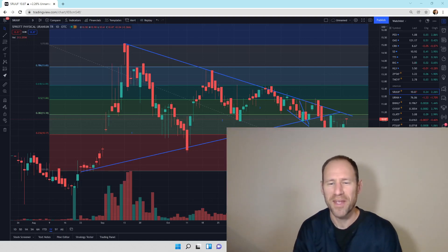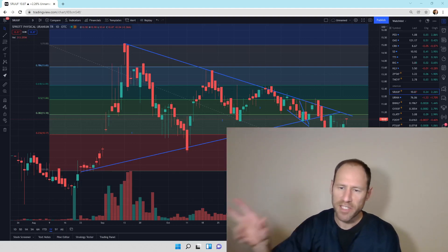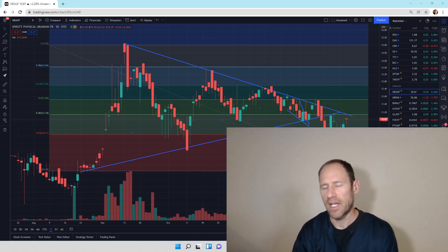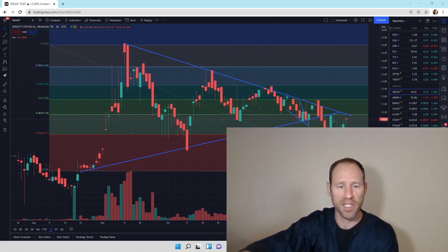Hey everyone, hopefully you're having a good day. My name's Andy, my channel's Finding Value. We're going to do our daily technical analysis of uranium. We'll bust through it here and I'll give you my financial opinion. Please don't use it as advice, but let's dive right in.